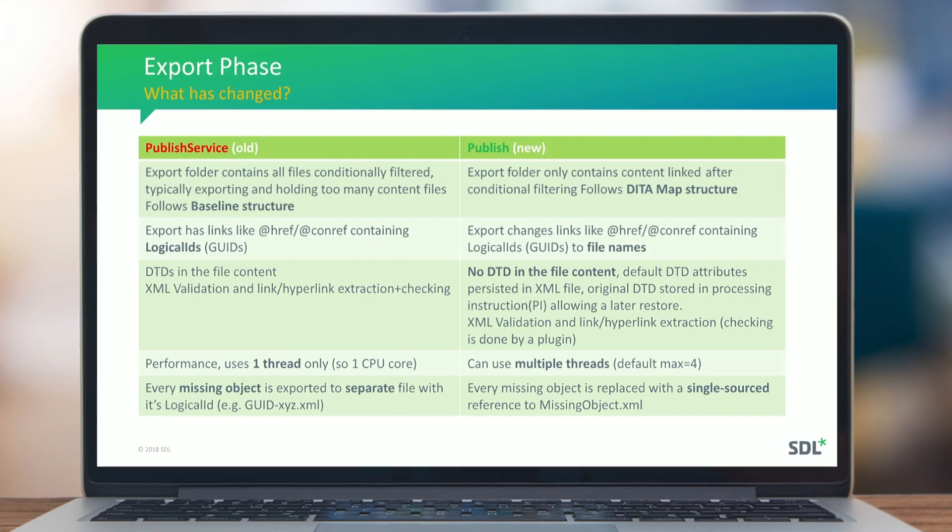In the old system, DTDs were kept in XML files with validation and hyperlink extraction done there. Now, during export we remove the DTD but store it in a processing instruction so it can be retrieved. The reason is that loading files with DTDs is slow — removing them improves performance when files are reloaded in plugins. Hyperlink validation and link checking are now handled by a dedicated plugin.